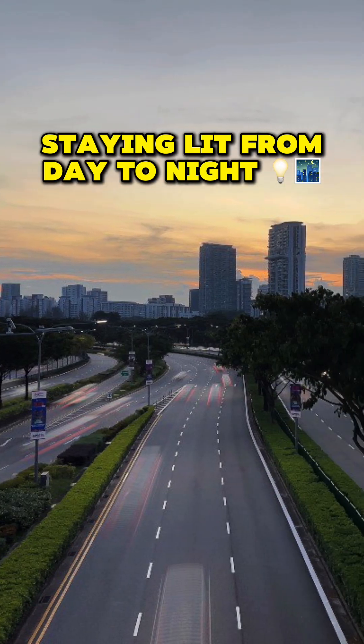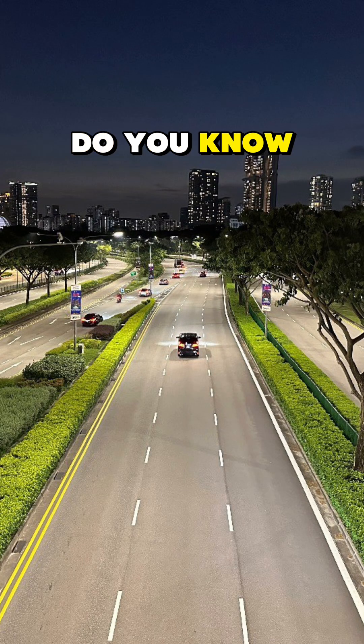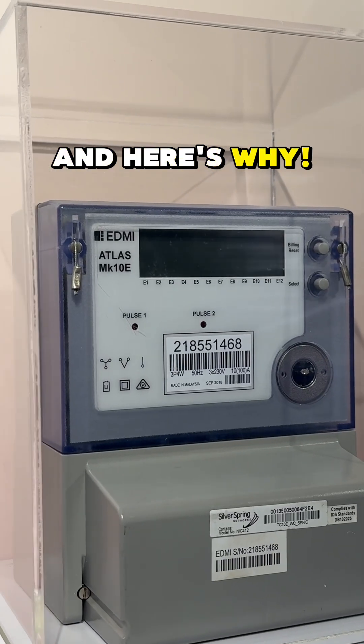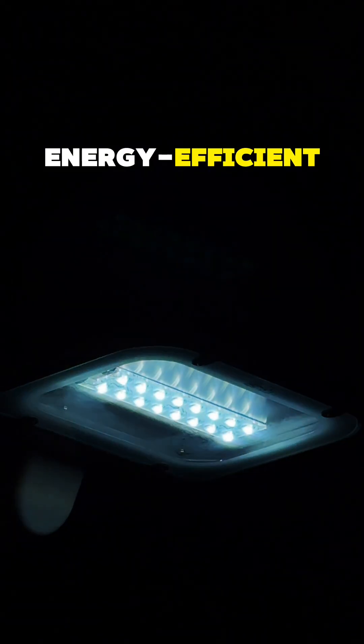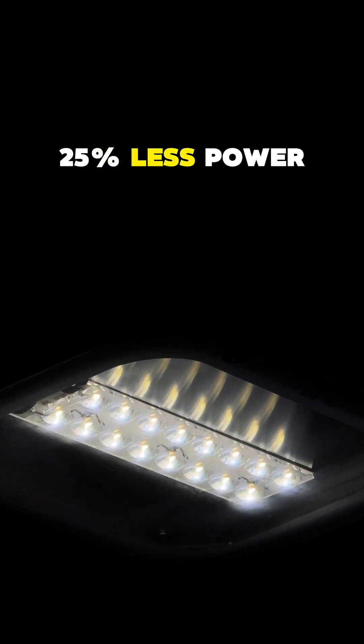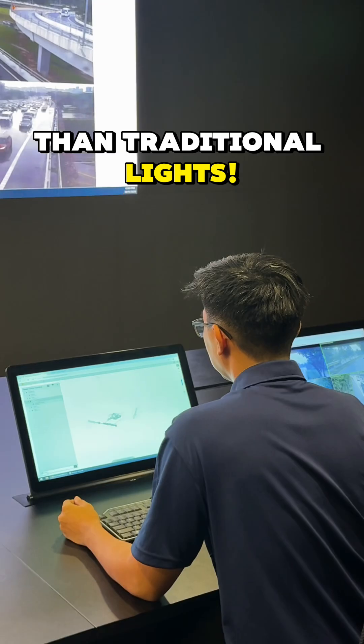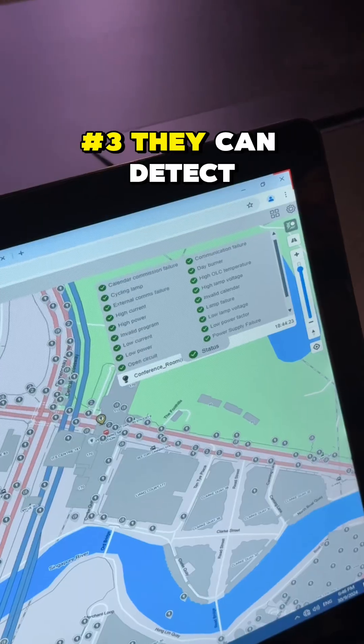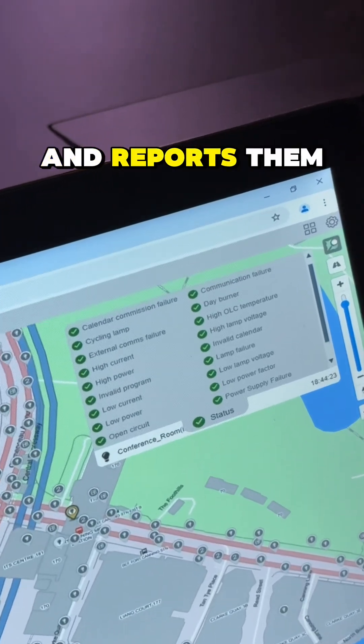Ever wondered how Singapore streets stay brilliantly lit? These aren't just ordinary lights — they are smart. First, they are energy-efficient LEDs consuming 25% less power than traditional lights. They can be remotely controlled and monitored if required, and they can detect their own faults and report them instantly.